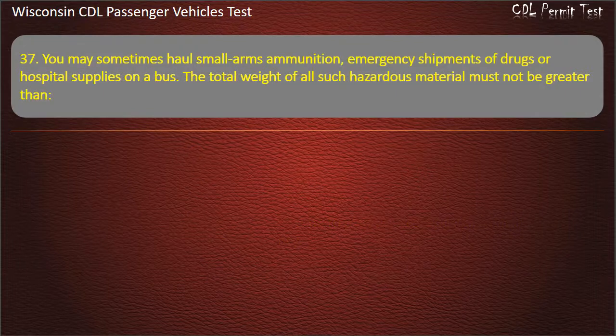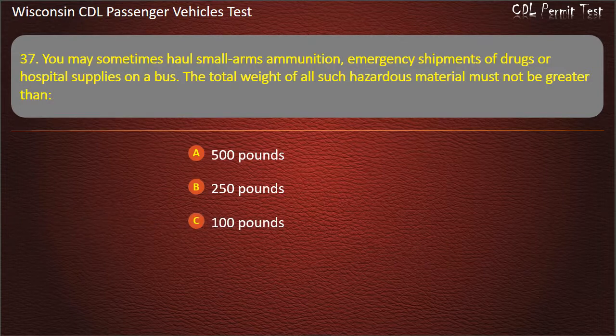Question 37: You may sometimes haul small arms ammunition, emergency shipments of drugs or hospital supplies on a bus. The total weight of all such hazardous material must not be greater than — 500 pounds; 250 pounds; 100 pounds; 300 pounds. Answer: 500 pounds.